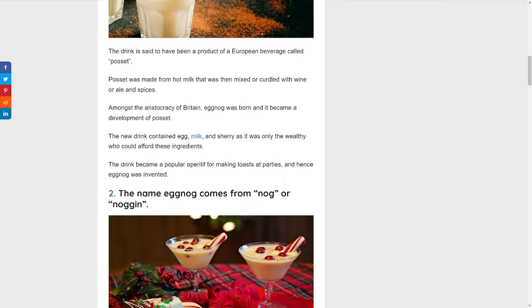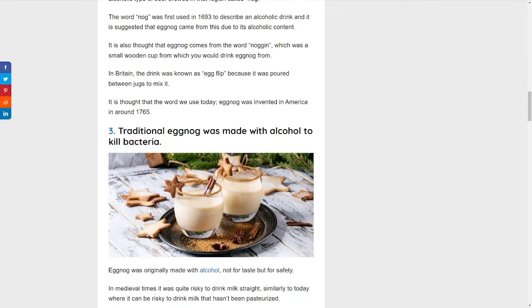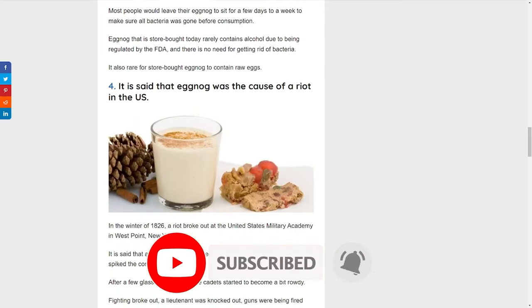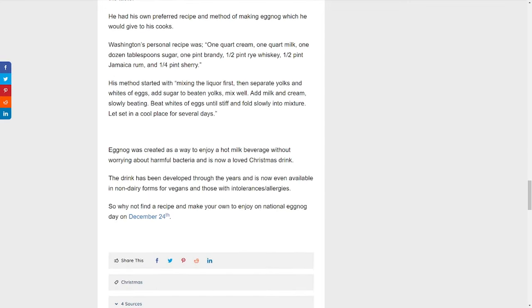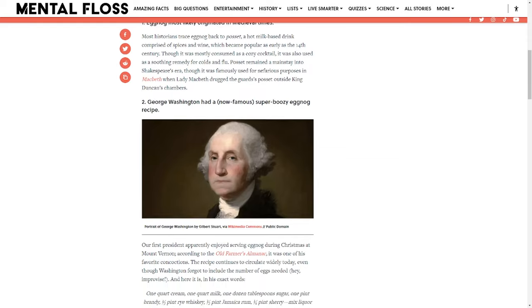If you look up where eggnog originated from, you will find everything from it being first drunk in the 14th century as a drink called posset, to modern eggnog being introduced by the first president of the United States, George Washington. But where eggnog came from is not important here. What is important is knowing what flavors you enjoy and adapting a recipe to your liking.